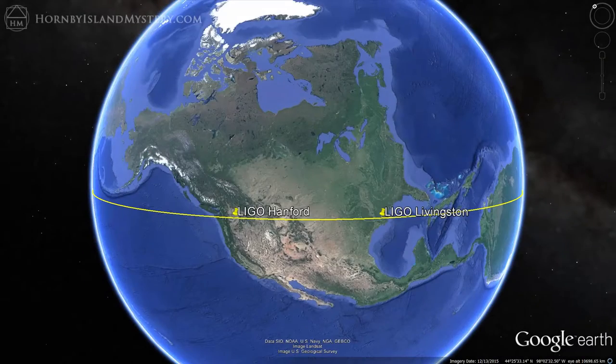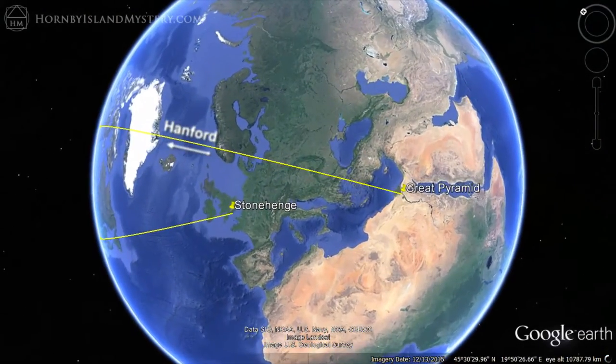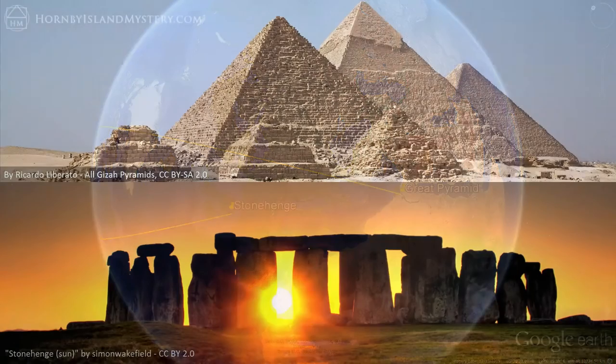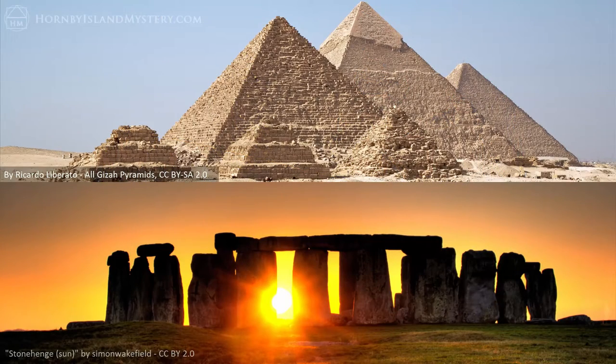Start by connecting the detector pair and then create a perpendicular to this line at each detector. From the one located in Hanford site, the alignment passes within 2.2 kilometers of the Great Pyramid, and from Livingston, within 50 kilometers of Stonehenge. These most famous megalithic sites are a recurring theme throughout this LIGO video series.